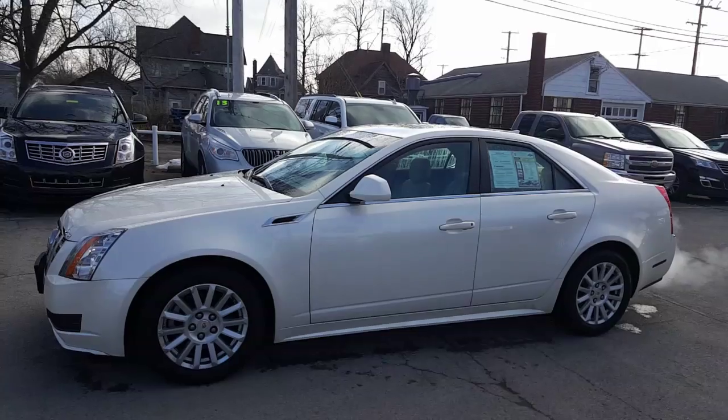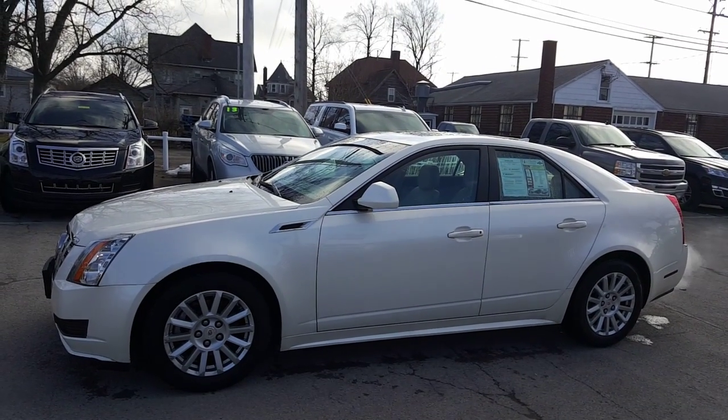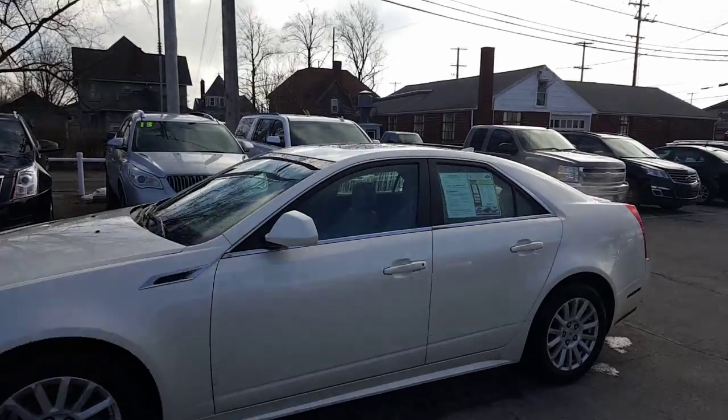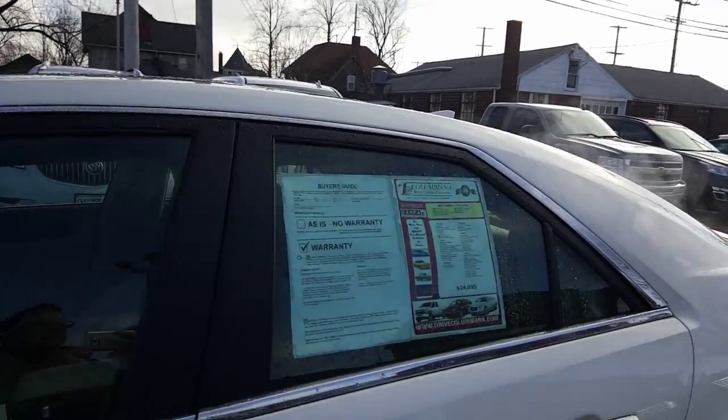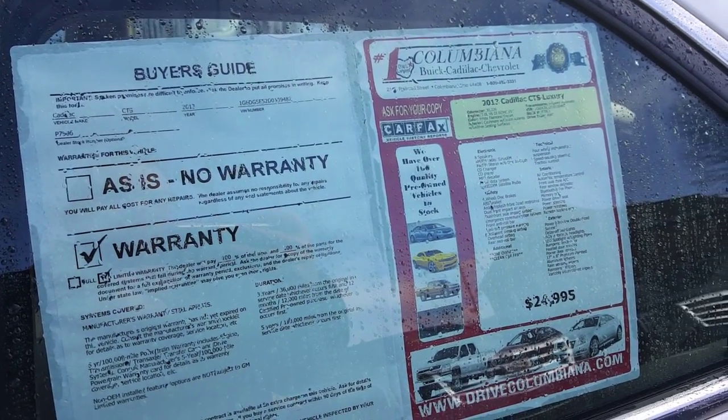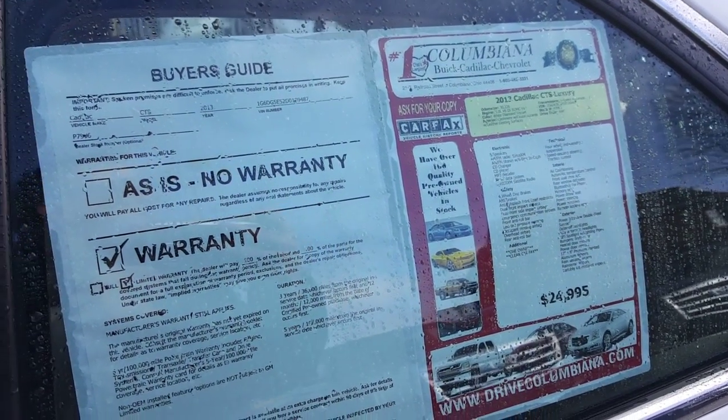Let's go ahead and take a look at the driver's side. Here's a nice look at the driver's side. We do have the sticker in the window there — we'll have a look at that sticker. It is a 2013 Cadillac CTS Luxury on our lot for $24,995. You do get the internet price. Congratulations.